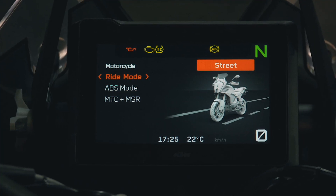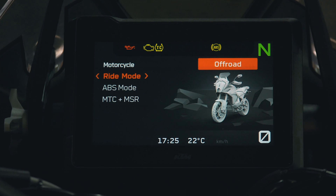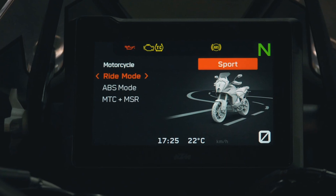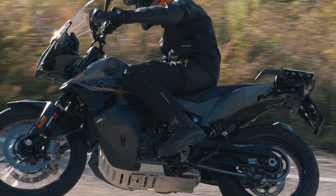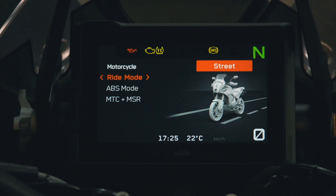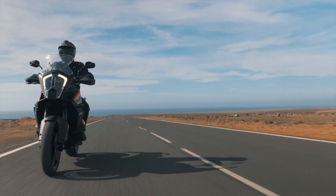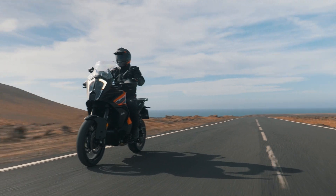Depending on the selected ride mode, MTC allows four different levels of traction at the rear wheel. Sport mode allows maximum levels of wheel spin. Street mode ensures a smooth, comfortable and controllable MTC intervention without sacrificing engine output.